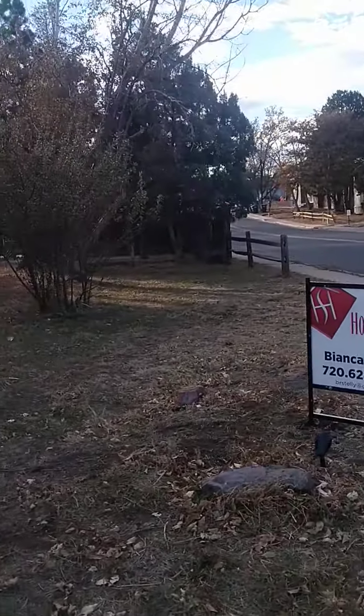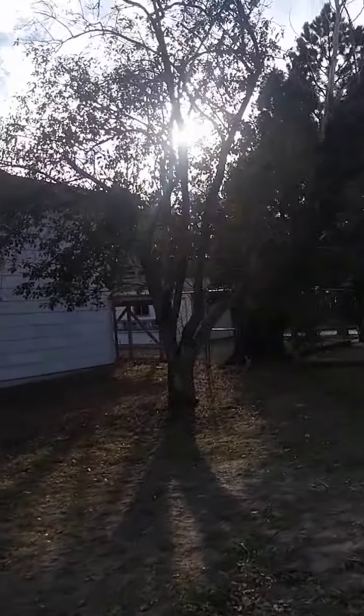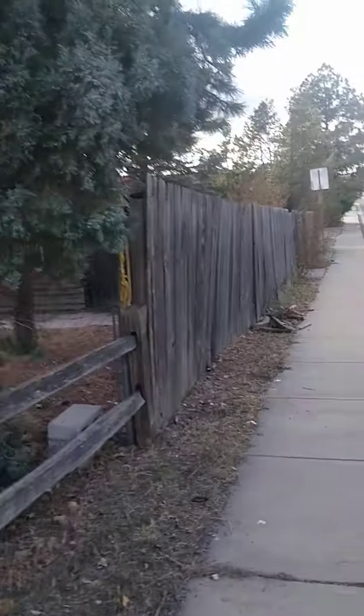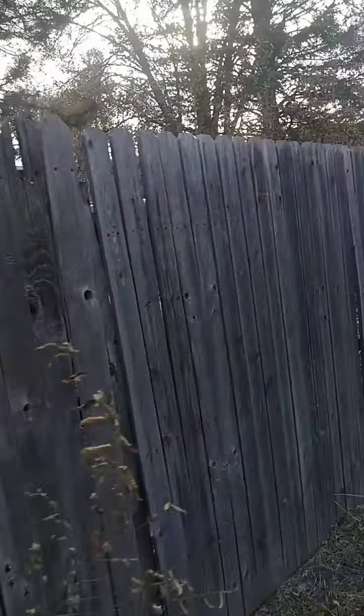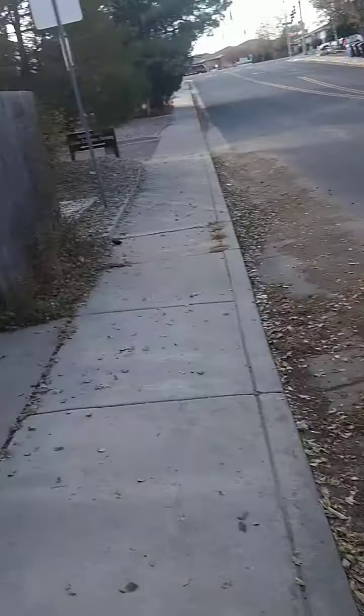So this one has a garage back there. All this is the lot — it's actually a really big lot. Here's a chain link fence. Over here you have a gate to the yard.